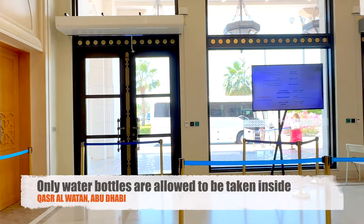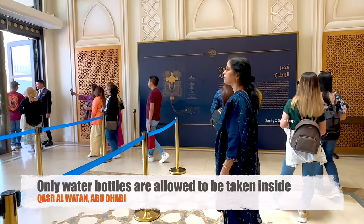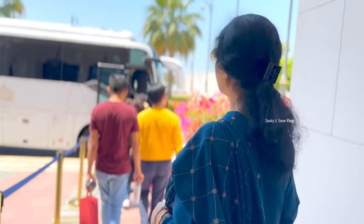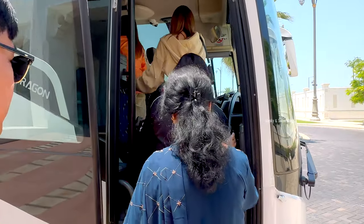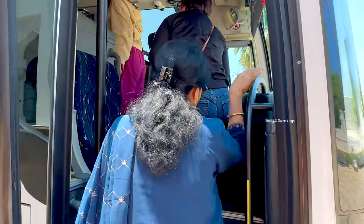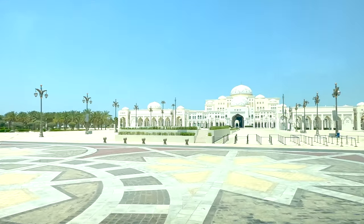No food items are allowed inside because there is a check-in, so if you take any food items they will take them away. The palace is a little far from the visitor's entrance, so when you arrive they will take you to the palace, giving you a beautiful view of the palace gardens.